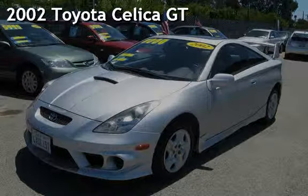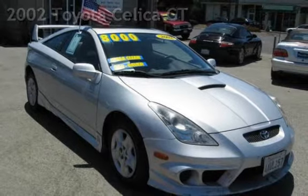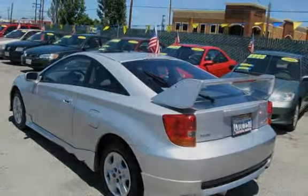Presenting a pre-owned 2002 Toyota Celica GT. This two-door hatchback has a four-cylinder, 1.8-liter i4 engine, with front-wheel drive, and a five-speed manual transmission.